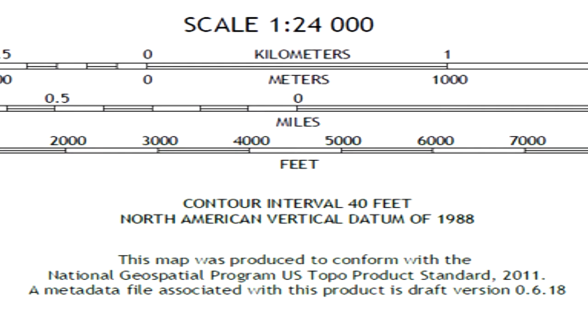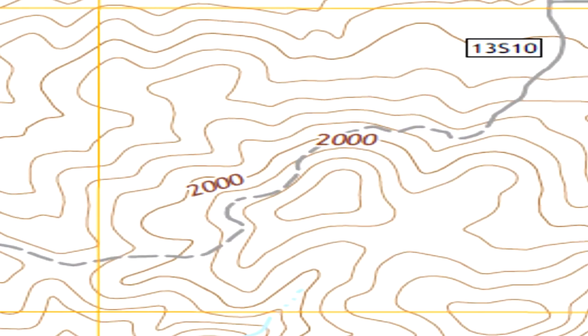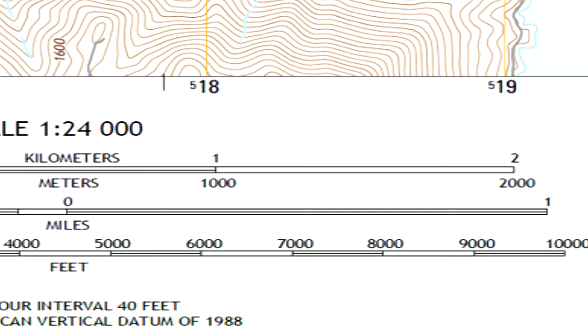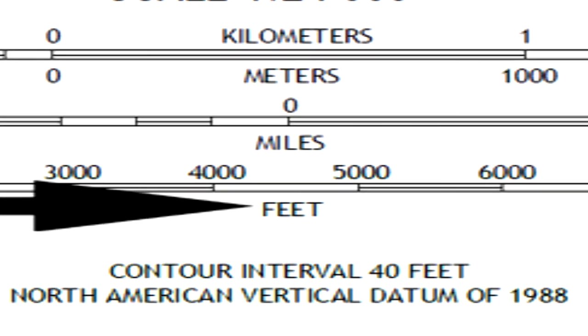Directly below the scale bar is the contour interval level, which is in forty-foot increments — the measurement of vertical distance between each contour line. In the scale bar, kilometers are measured from zero to two kilometers, and meters from zero to one thousand to two thousand meters. The top kilometers scale measures zero to 0.5 to one in one-hundred-meter intervals. Below that is the miles bar, measured zero to one mile or zero to 0.5 in smaller increments. The last scale bar is measured in feet in one-thousand-foot increments.